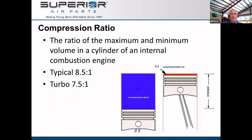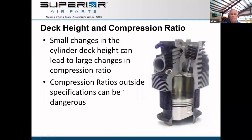When we talk about cylinder manufacturing, this is a cutaway showing the piston, where the rings ride, the valve, valve seat, stem, and spring. The deck of the cylinder is extremely critical during manufacturing and overhaul. Small changes in deck height can lead to large changes in compression ratio, and those changes can lead the cylinder to become dangerous — its propensity to detonate can be increased.